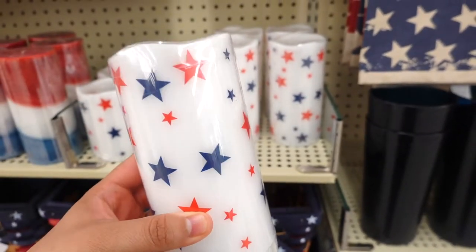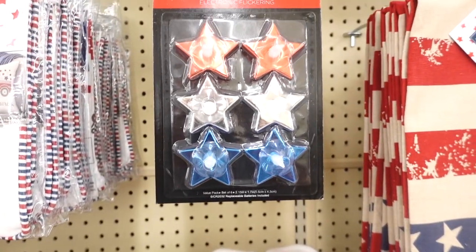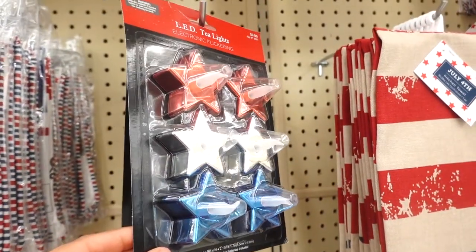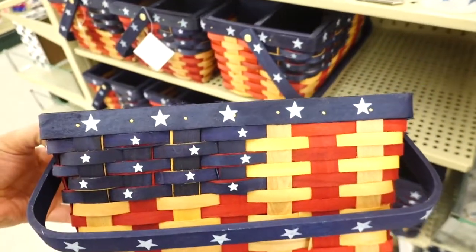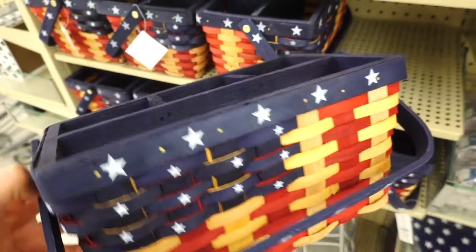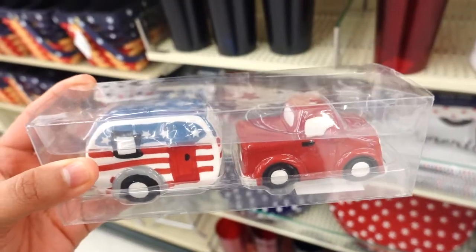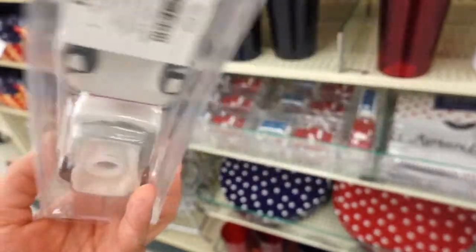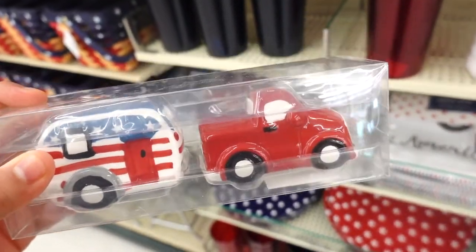And this one is $9.99. Oh my god, look — they have the little star tea light ones and these are $9.99. They also have this lovely basket with the American flag where you could put your forks, spoons, and knives. They also have a lovely arrangement of salt and pepper shakers — these are $6.99, so cute — the little camper and the red truck.